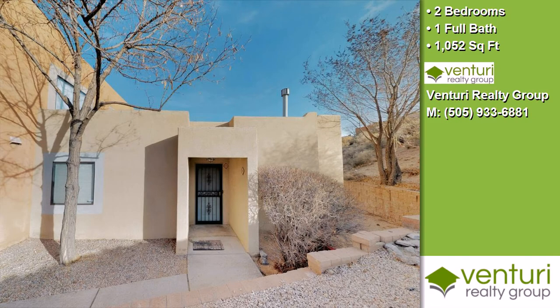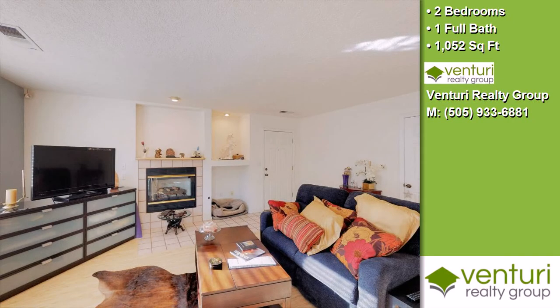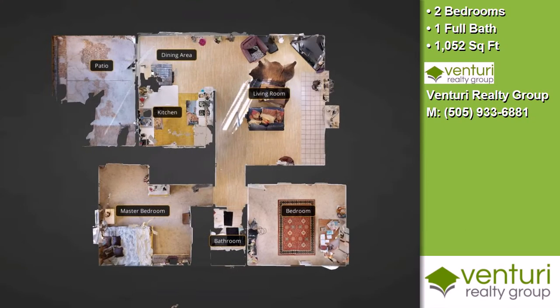This property is a two-bedroom, one full bath condominium. Interior features of this property include carpeted flooring, a fireplace, a great room, natural gas heat, and a family room.